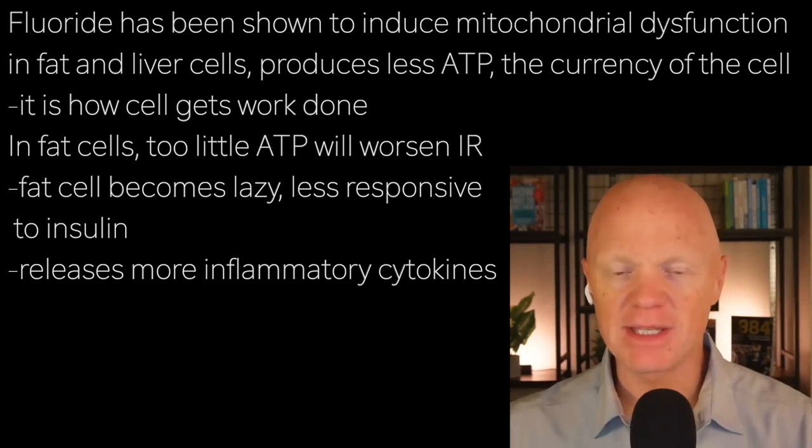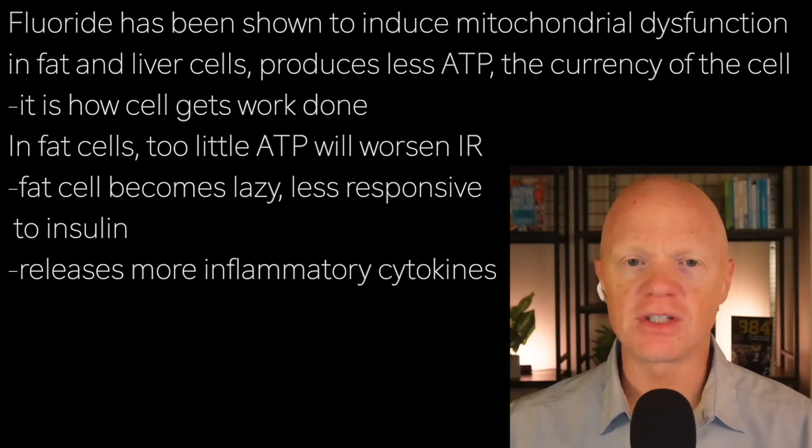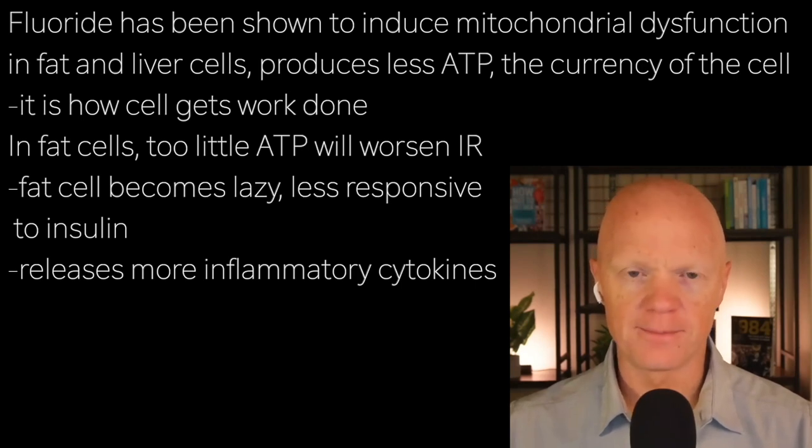In healthy conditions, ATP is needed for fat cells to respond to insulin and to regulate the storage and release of fatty acids. Without sufficient energy, the fat cell becomes lazy — less responsive to insulin — and it becomes more prone to releasing inflammatory cytokines.